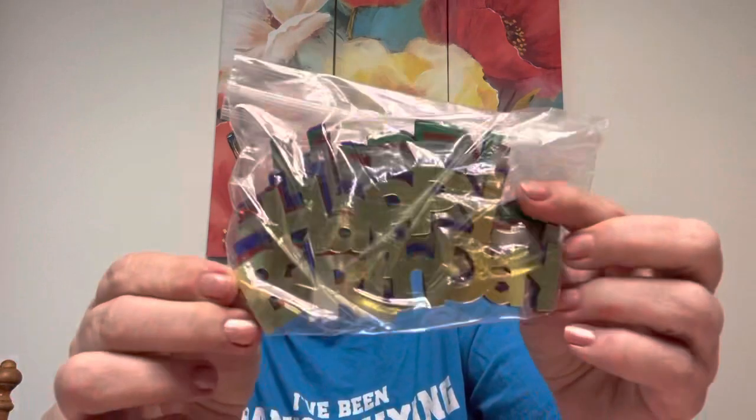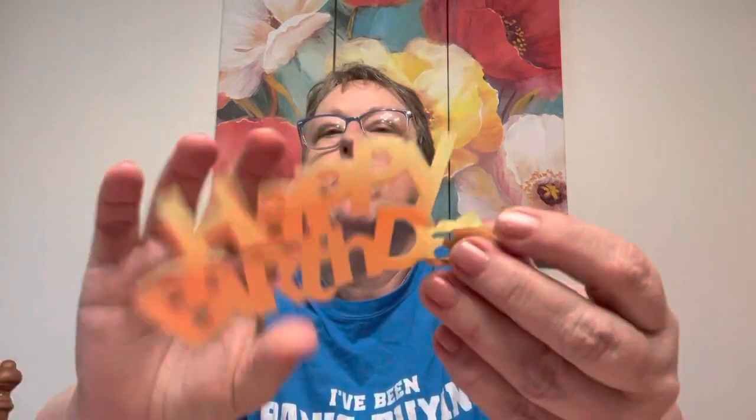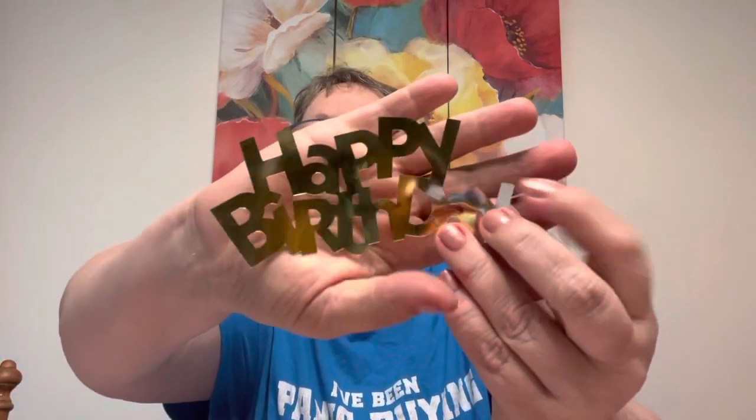I thought these were super cool — foil, all different colors that say 'Happy Birthday.' That would be so cool on a card, or a banner, or anything. They are just these foil pieces, pretty thick — 'Happy Birthday,' 'Happy Birthday,' 'Happy Birthday.' I mean, you always say happy birthday. Memories are good.